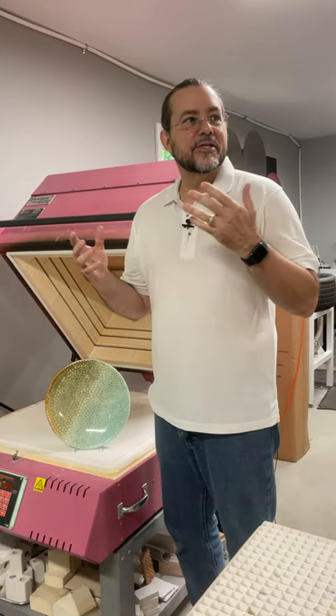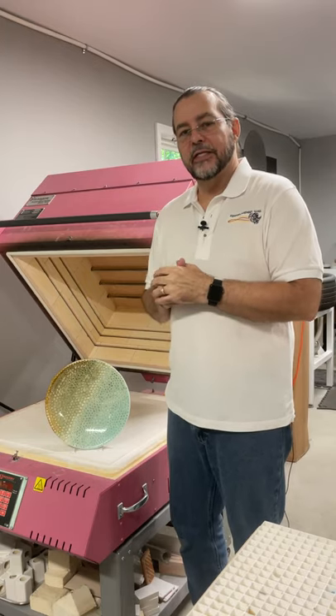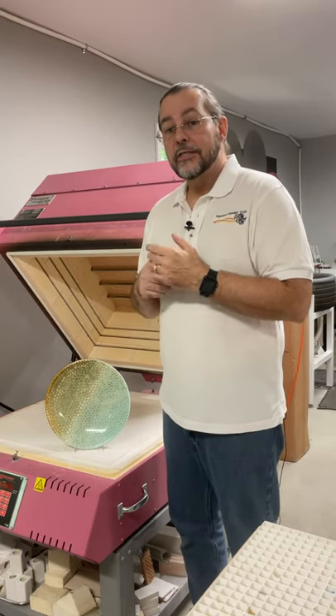Hi, I'm Mark Kinsella, and you're here in my studio, Screaming Squirrel Glass in Hillsborough, North Carolina. I'm going to be participating in the Atlanta online show for the American Craft Council in September.